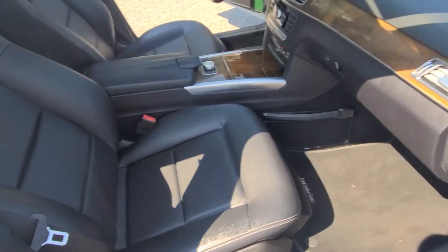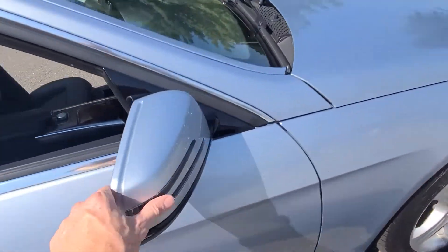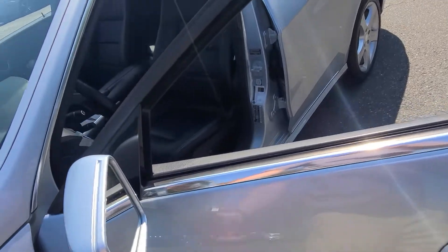Seat works like it should, all the buttons work, everything's there. No missing buttons. All the glass is good on the mirrors — nothing's broken. Mercedes emblem's there. Driver's side mirrors are good.